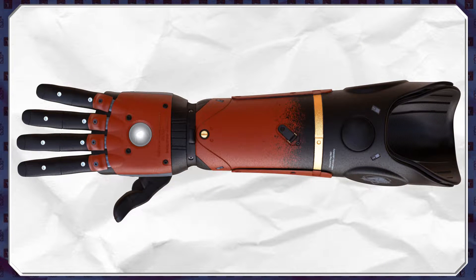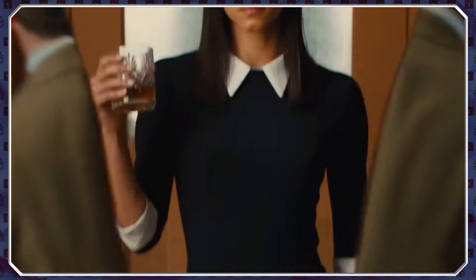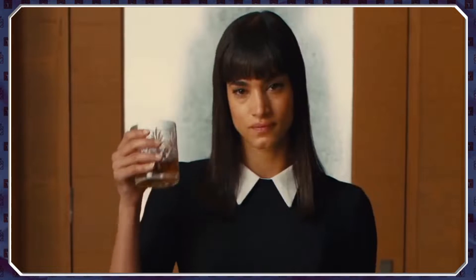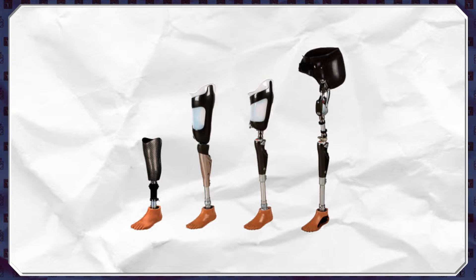Arms aren't the only limb prosthetics available. You can also get prosthetic legs, but these are slightly less common in sci-fi, with the most prominent examples in recent years coming from Kingsman the Secret Service. These prosthetics come in all shapes and sizes — there are multiple areas where the limb can be lost, ranging from a hip joint replacement, down to a lower leg attachment from the knee, down to just foot prosthetics.